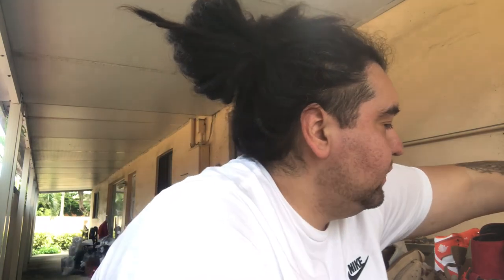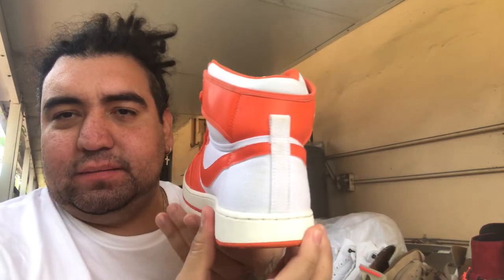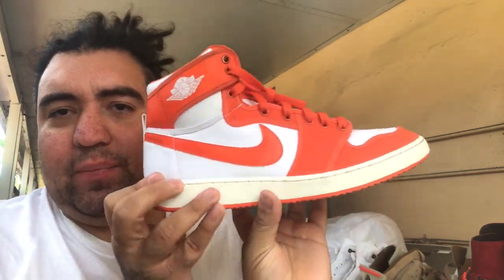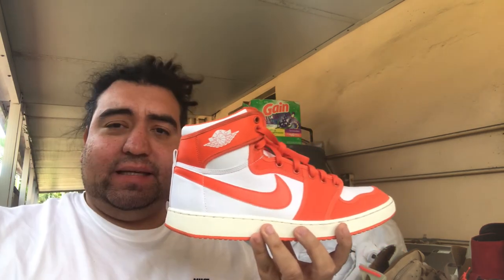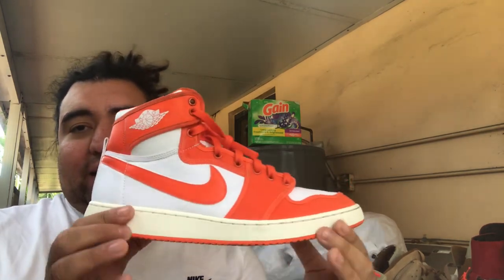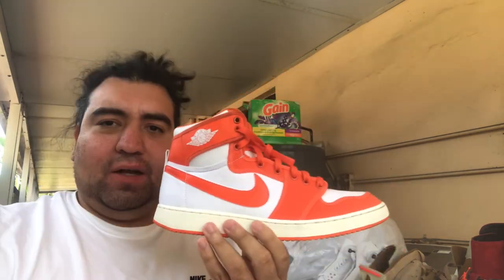Now these next shoes are worn — probably the first worn pair I'm showing today. These are the Rush Orange AJKOs. I love these because of the vintage treatment Jordan Brand put on them, including that yellowing that looks amazing against the orange. I also got them because I'm a Dolphins fan and anything orange or teal is a go for me. The seller wanted $40–$50, I offered $20, and we landed on $25.